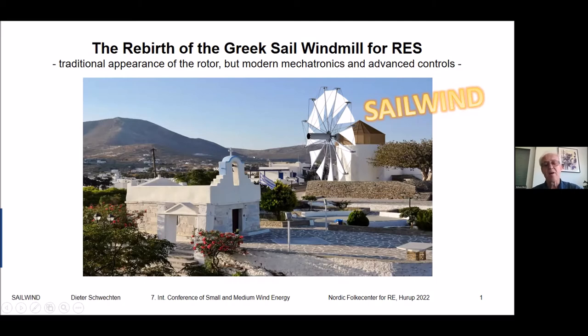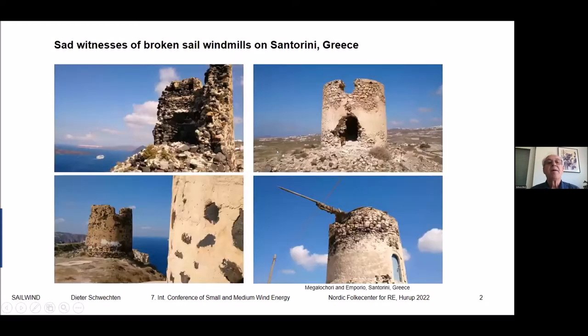Our goal is to give birth to a fully automated unique wind turbine based on the traditional Greek-type sailwind mill and use them for energy production. In former times the miller had to work hard to operate these mills — turning the mill's head into the wind, rolling and adjusting the sails, which could be very dangerous. Sudden thunderstorms and gusty weather were especially hazardous as these mills didn't have brakes, so many broke down in heavy storms. We can see witnesses of broken mills on Santorini island in Greece.